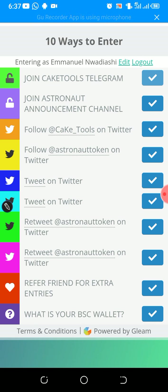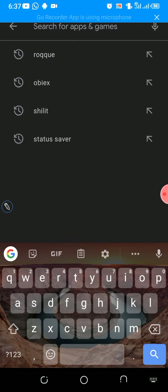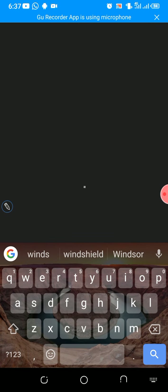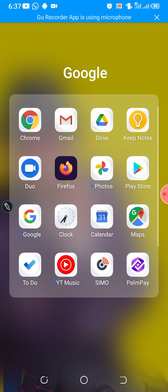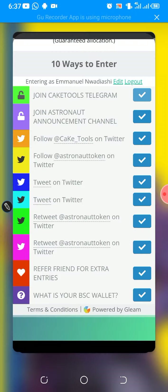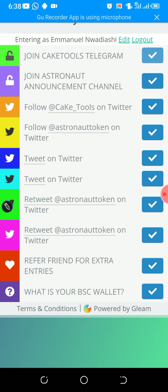Now, if you don't have a Twitter account, create one immediately. If you have one and you don't know how to access it, just go to your Google Play Store and download a VPN called Windscribe. Download it and turn it on. As soon as you do that, you should be able to access your Twitter. Then return here and complete the task — tweet on Twitter, retweet on Twitter, and all that.